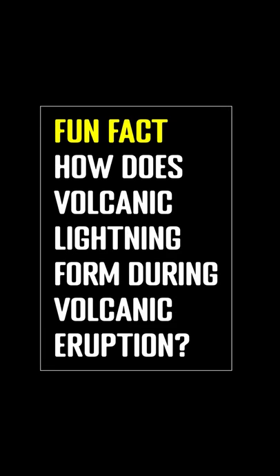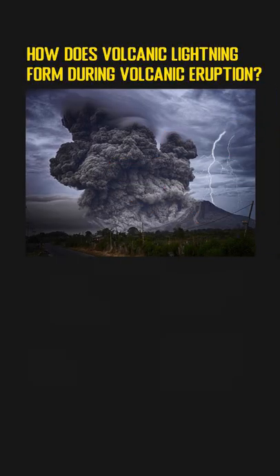How does volcanic lightning form during a volcanic eruption? As an awesome natural mysterious phenomenon, volcanic lightning sometimes can be seen at the early stages of a volcanic eruption. The exact cause for the lightning has been a mystery to scientists for years, and there are some possible explanations.